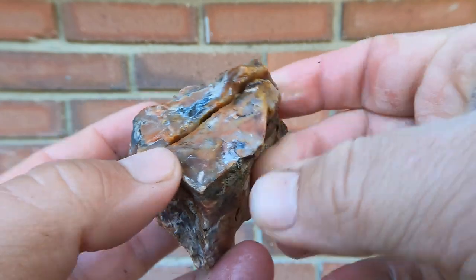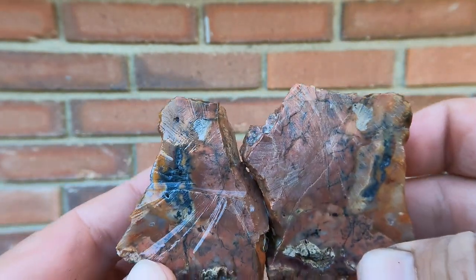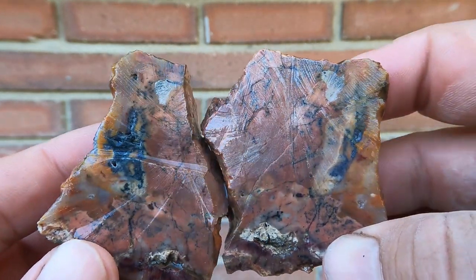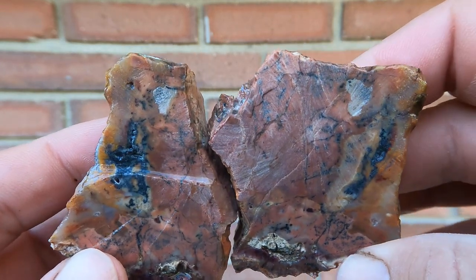Here's a little piece of jasper — don't remember where this came from. Oh, very pink, and with those dendrites, maybe it came from the Moab area, the Chimney Rock area. Maybe.